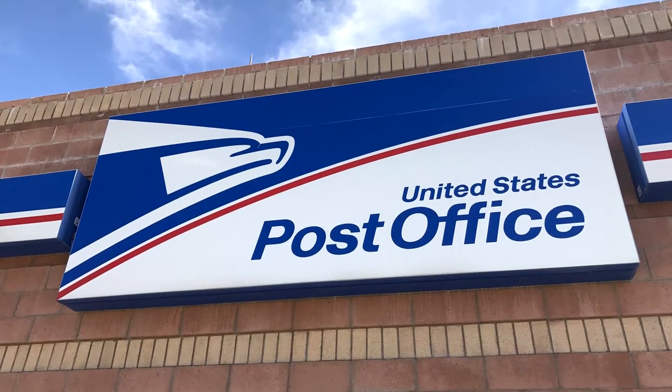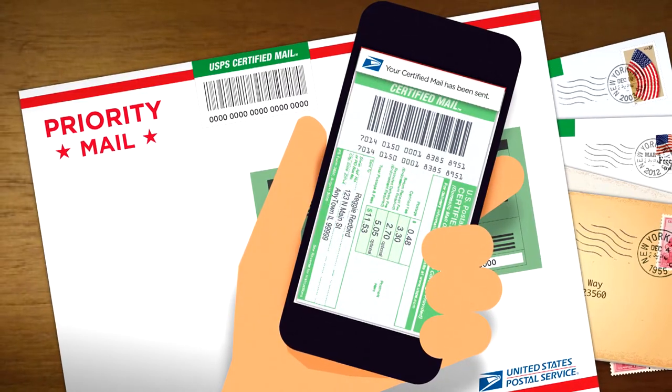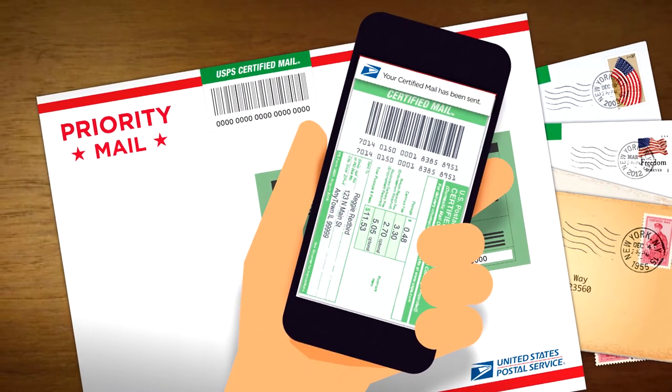Finally, send the letter by USPS certified mail. Certified mail is best because it guarantees that the company receives it. That way, they can't say they didn't get your letter.